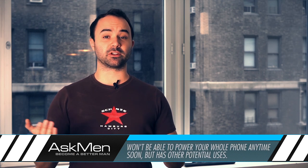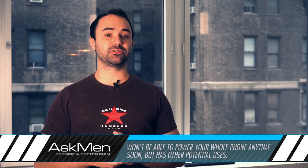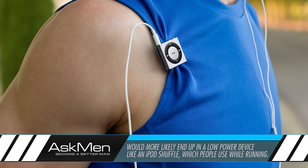It's unlikely this will ever be able to completely replace your need to charge your phone anytime in the near future, but it does have some interesting potential uses. The first thing that comes to mind is if they could integrate this into an iPod Shuffle, which people use a lot for running anyway — you'd probably get away with using it as the only means of power. But we'll just have to see what they have in store.